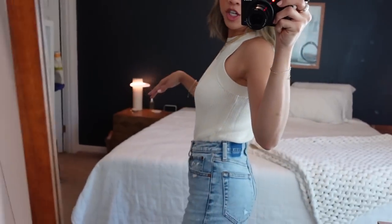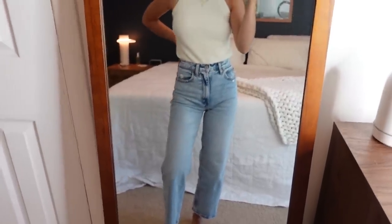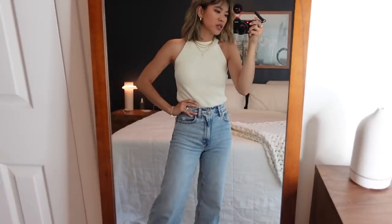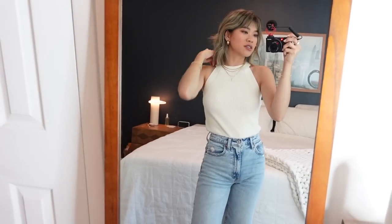I love the way this tank looks with layered gold jewelry — it's such a high neck that it pairs beautifully with layering pieces. It's just long enough to tuck into high-waisted pants. I have it on with these wide-leg jeans from Abercrombie, and it's such an easy, clean, polished outfit. Throw on a heel and a great bag and you're set for the day.